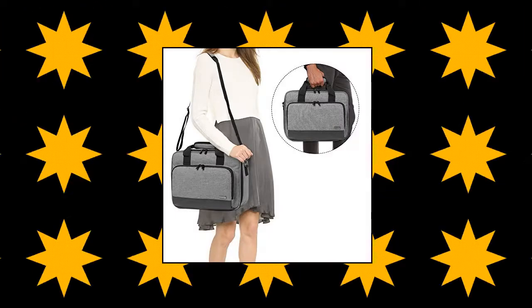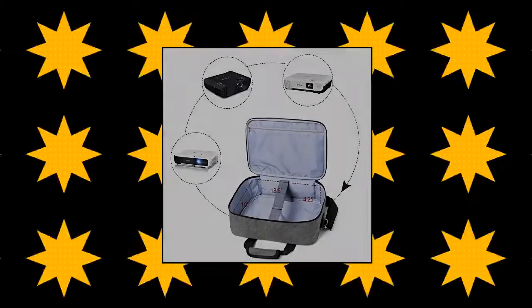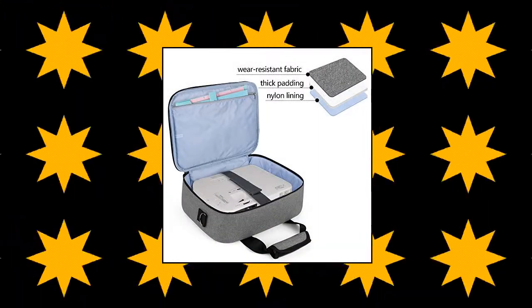Luxia projector case, made of heavy duty nylon. Thick padding sandwiched between layers of material, which helps keep your projector and accessories in good condition. The main compartment, with adhesive straps for securing the device. There is also an inner zipper pocket to put the instructions.